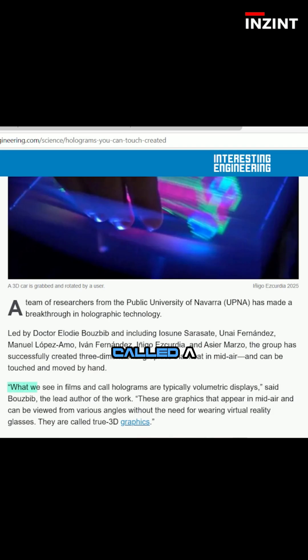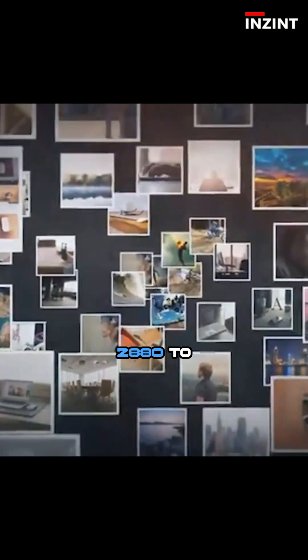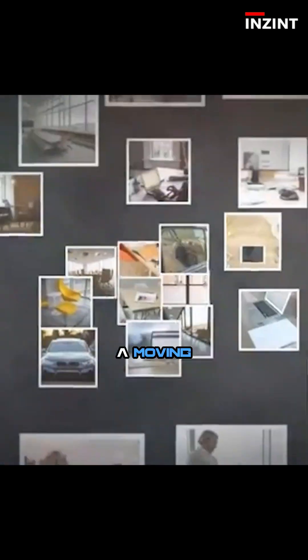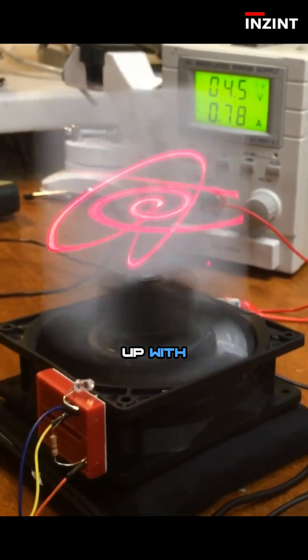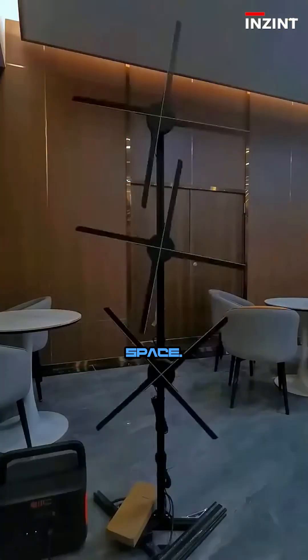Here's how it works. The magic happens with something called a volumetric display. It projects thousands of images per second — 2,880 to be exact — onto a moving surface called a diffuser. Our eyes can't keep up with that speed, so we see one solid 3D shape floating in space.